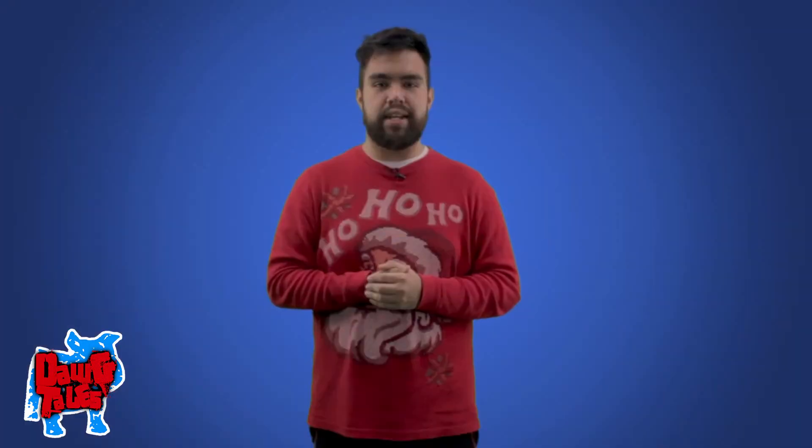Number two: go over your notes daily. Taking the time to review your study material daily can help in the long run — it's a much better option than cramming. Finding somewhere quiet and attempting to explain and teach the material to yourself has helped many students. Once you're able to explain the subject to yourself without checking your notes, you can then move on to the next topic.